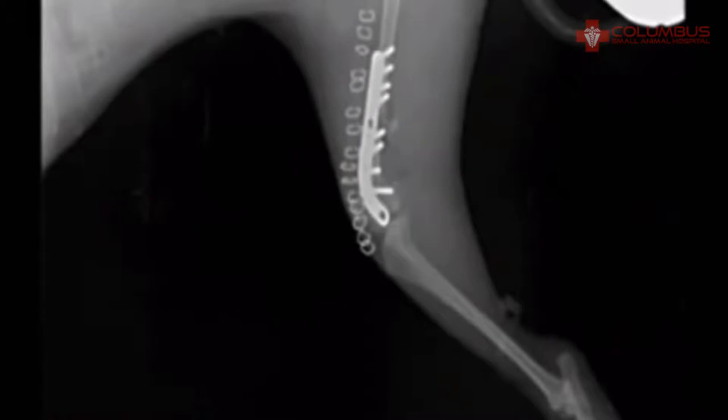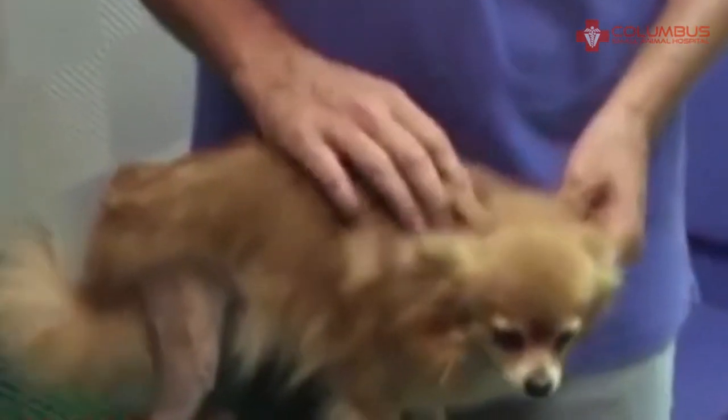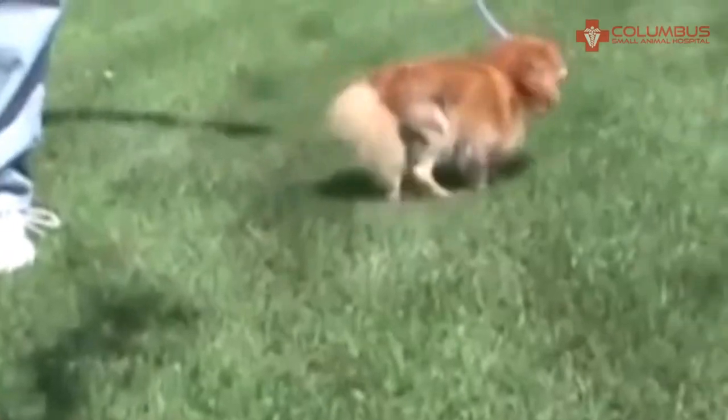Here you can see our buttress plate repair. And here's Gigi just three days post-surgery — she's wagging her tail and she's using that hind leg. We just took her outside to see how she would do, and she's doing amazingly well.